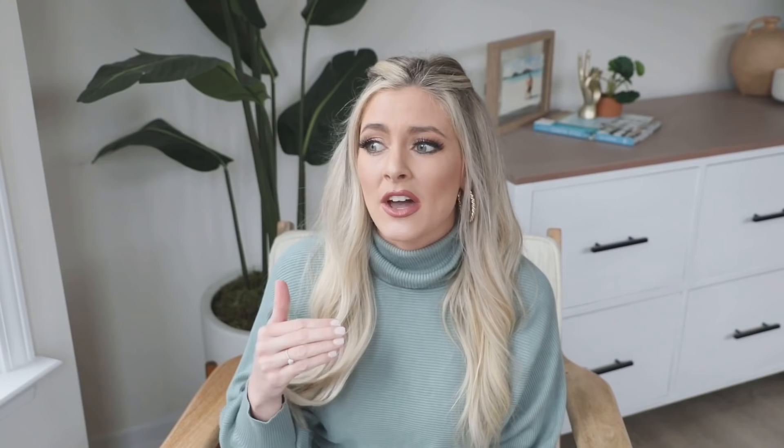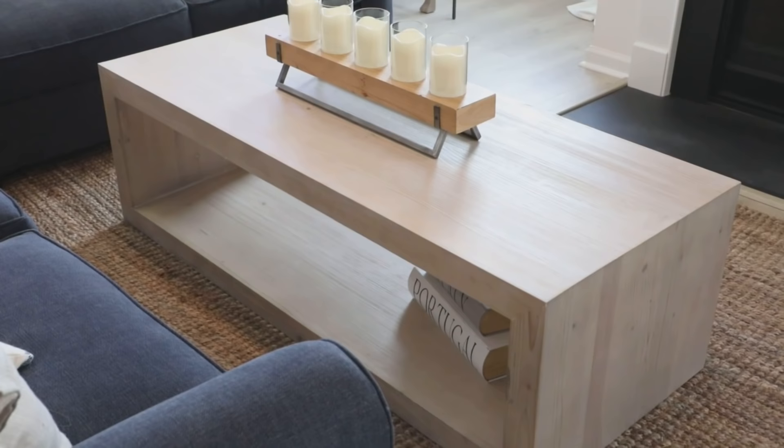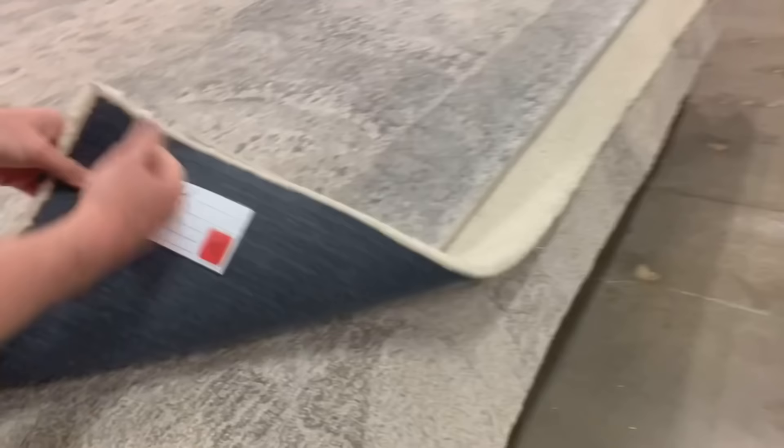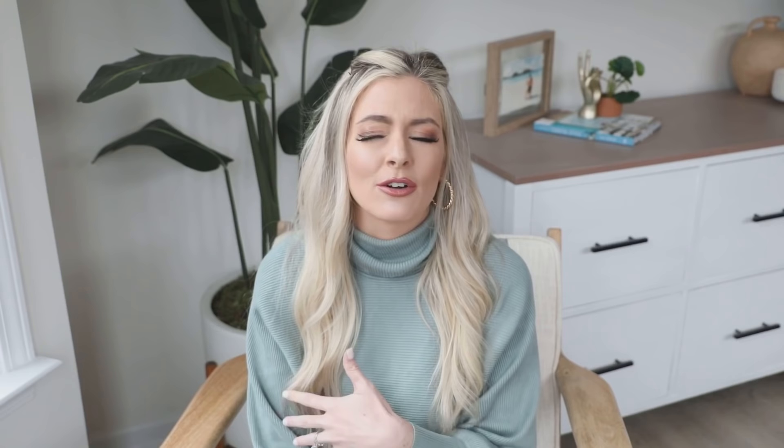We got our coffee table — normally $700 — for $280. Our sofa we got for $2,000 and it retails for $6,000. We went to the Pottery Barn outlet in Gaffney, South Carolina, about an hour away, and it was definitely worth the road trip. If it's a longer drive, you can always call to see if they have certain items in stock. I believe you can get on a wait list for specific items. We rented a U-Haul for the day to get everything home and it was definitely worth it for the money we saved.